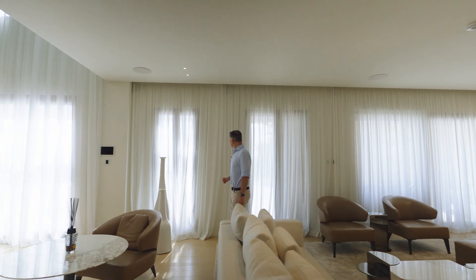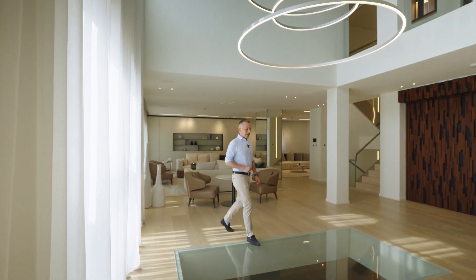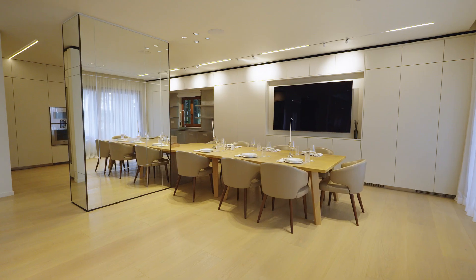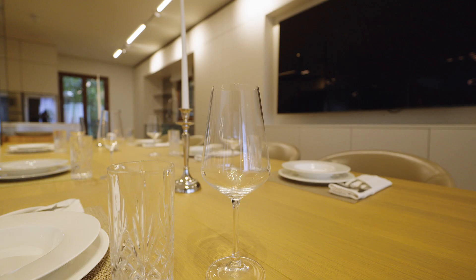The dining area and the kitchen are on the other side of the entrance. The dining area is also divided into two parts — the first part has a round dining table, and then closer to the kitchen there is another dining table.